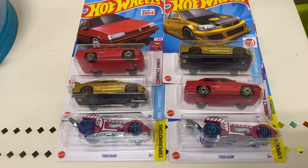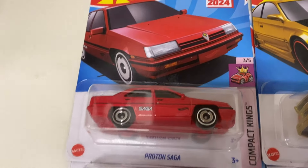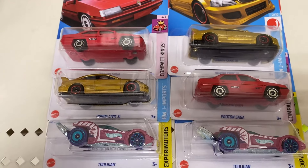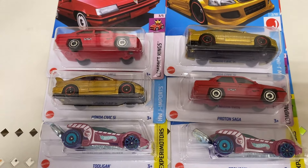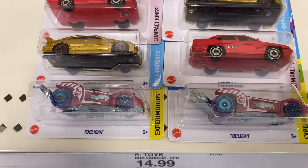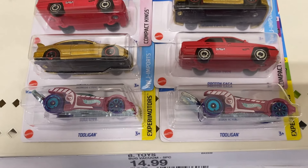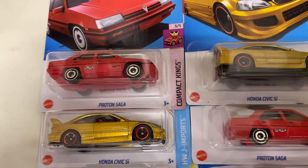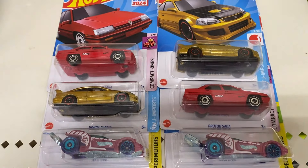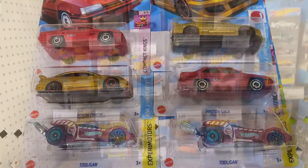So I had an employee go back and he found the other Honda Civic and the other Proton Saga sitting in the back. Unfortunately the BMW 507 was a dud. I have these two Tooligan which I will peg because I do not want these - I have plenty. So I will put them on the peg for somebody else, but I am getting my Sagas and my Civics. Alright, this was a very good stop - I'm going to roll out to the next one.